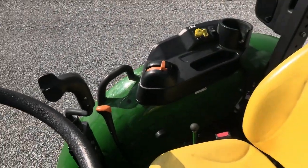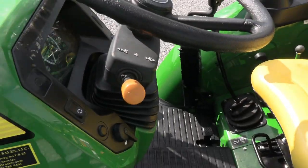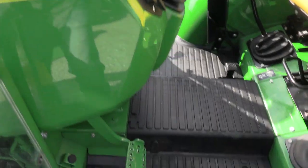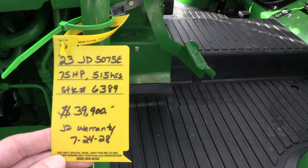It has the 12-speed transmission with the power reverser. The reverser can be used without clutching, so you can change direction without clutching — very nice transmission. The warranty looks like it runs into July 2028.